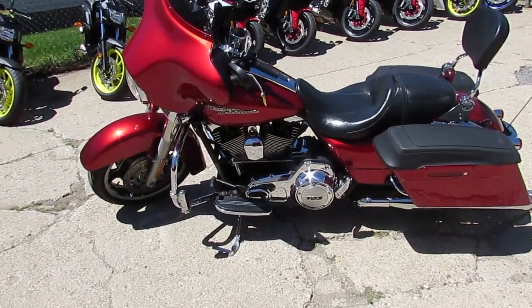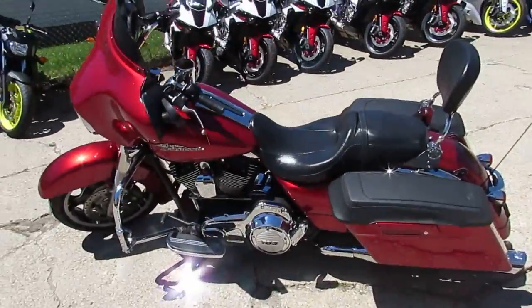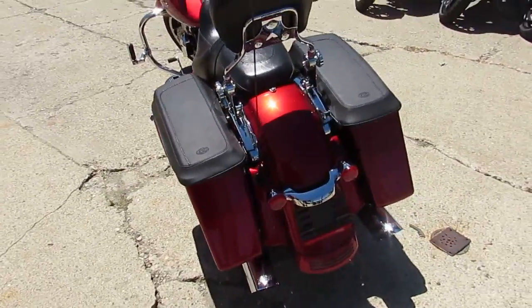Hey, it's hot and sunny at Approval Power Sports. We're going to do some videos on our used bikes. We've got over 300 used Harleys right now, and about 500 used sport bikes.